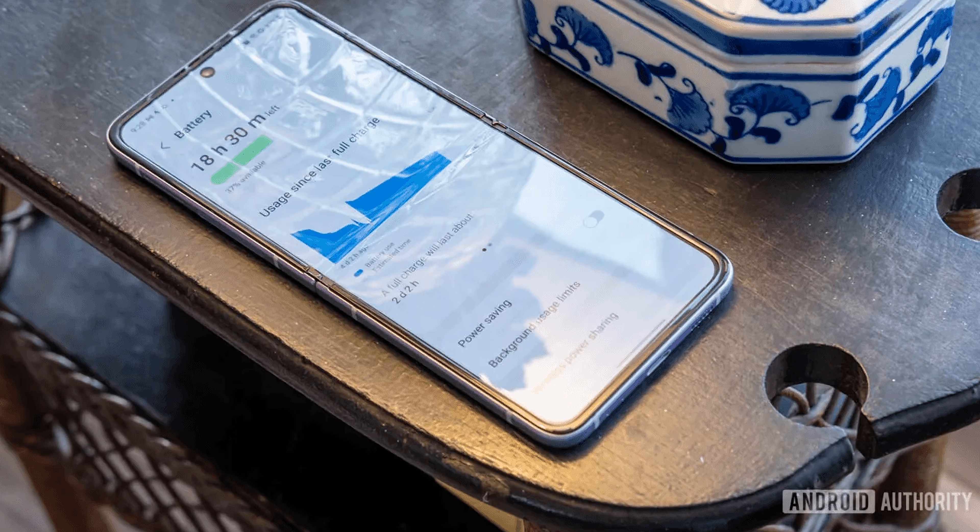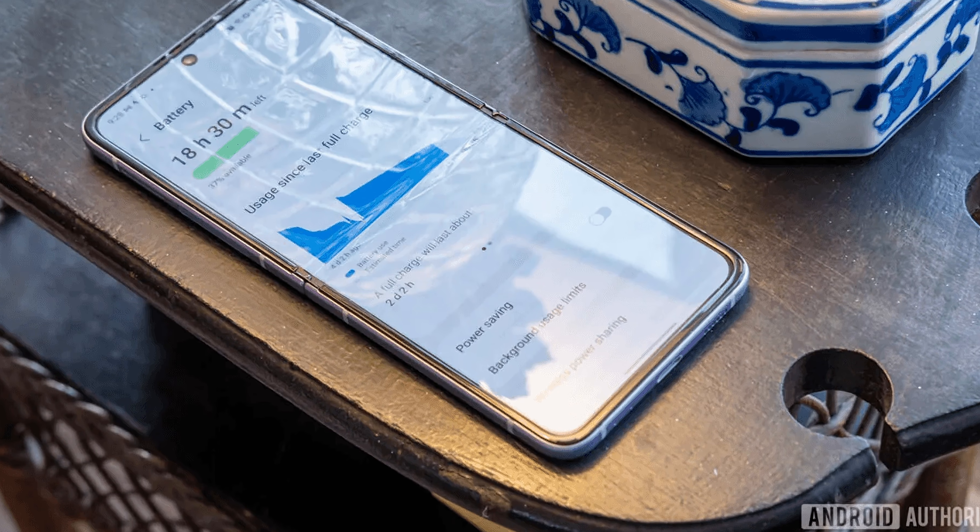Welcome back to How To Authority. If your phone's battery is dying or has already died, don't worry — you can usually replace it, even if more modern phones are designed in a way where it's more difficult to actually take them apart, mostly due to making them more water-resistant by using a lot of adhesives and other parts.